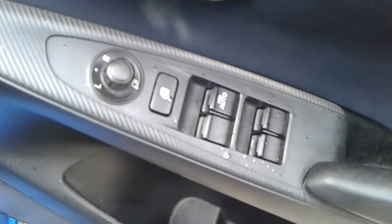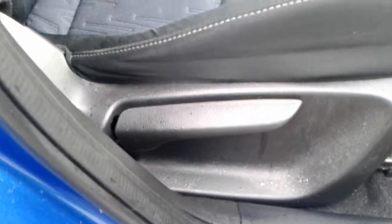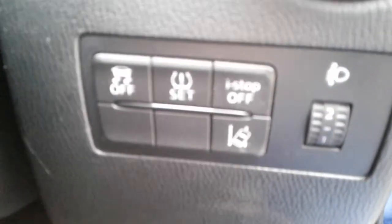Also front electric windows and electric wing mirrors. A large storage pocket and door speaker. Height adjuster on the driver's seat. A lane change warning system.